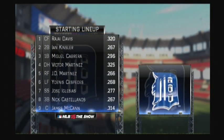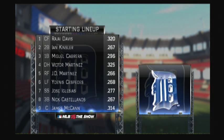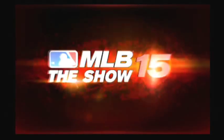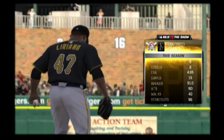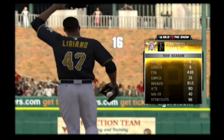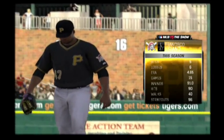Here's a look at the starting lineup for the Tigers now. This lineup will have to contend with, no easy assignment indeed, the man with the electric slider, left-hander Francisco Liriano.